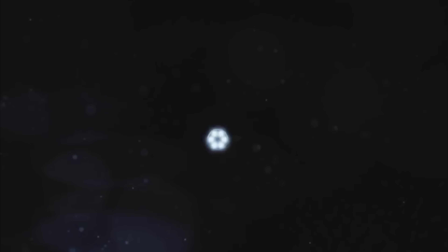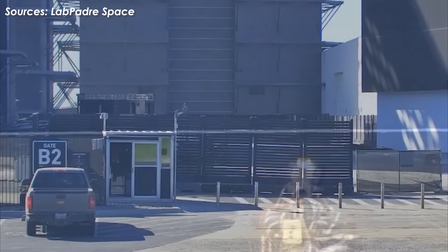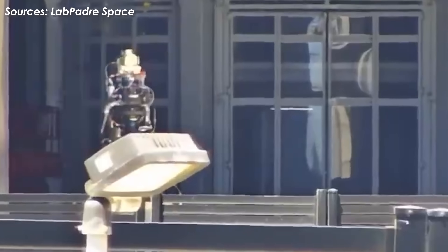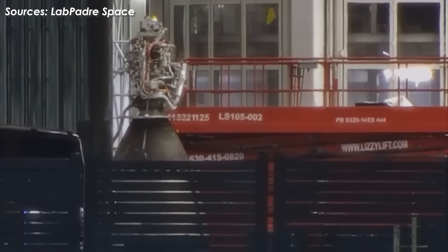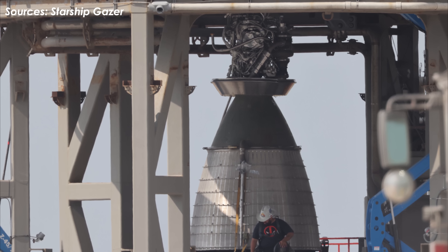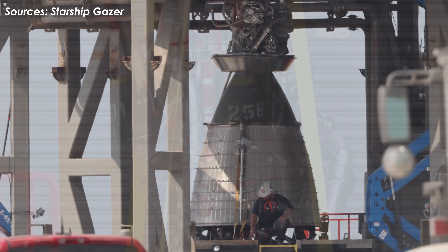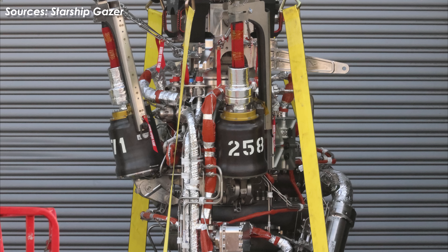However, this is not a highlight. Do you remember the engines that moved quickly into Megabay 2 a few weeks ago? They may now be completing the installation process on S-37. It will not be simple when these engines are specially designed to solve the exact problems on S-33, S-34, S-35, and S-36. New Raptor vacuum engines will be installed — this is the most special thing about S-37. Instead of just adding or reinforcing engine components to solve the overheating problems, it is better to use a completely redesigned engine that runs cooler while still producing more power.